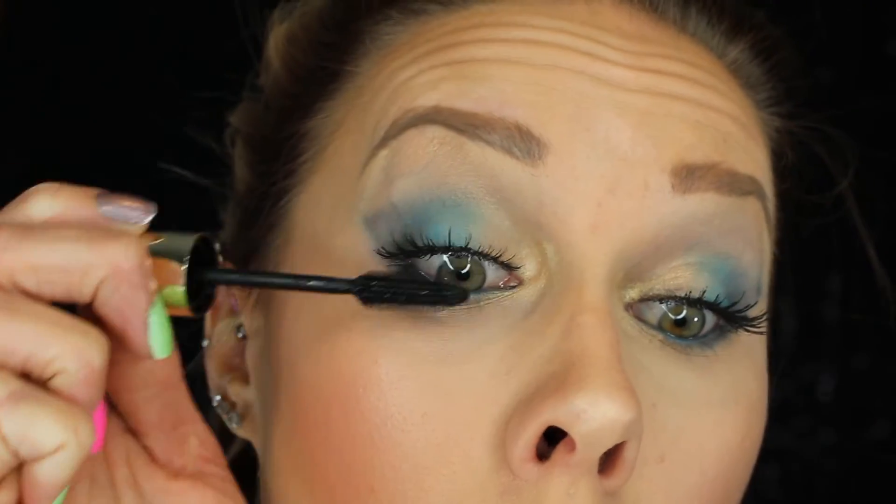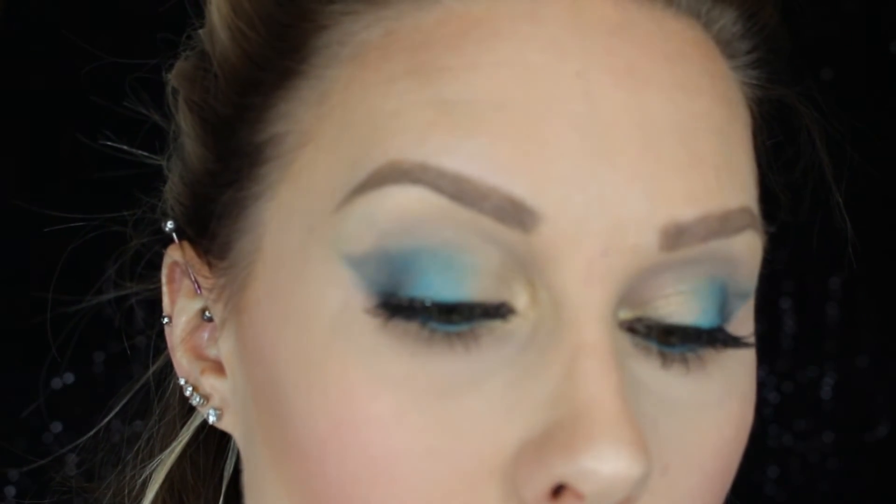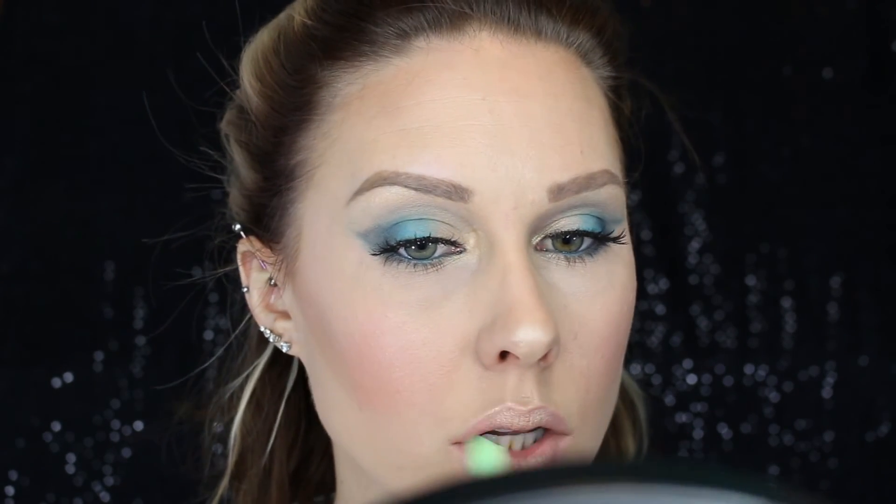Now applying some mascara to marry my natural lashes and my false lashes together. Look at those eyes — so pretty! I love this look. Now for my lips — I am taking the Too Faced Naked Dolly lipstick, just a nice nude, and applying it. Then I'm going back in with that Makeup Geek Voltage shadow, applying a little on my finger and then applying it to the center of my lips. It gives it a beautiful shimmery sheen — I just love it, I think it tied the whole look together. Voila!